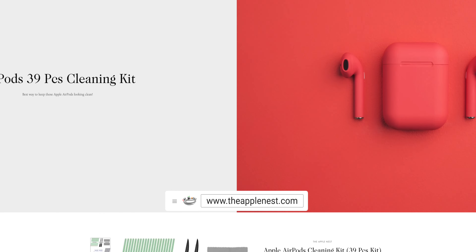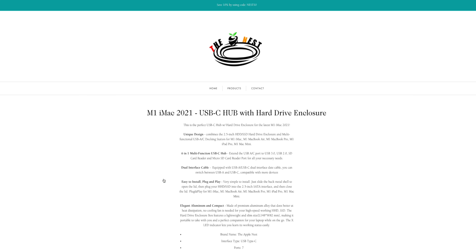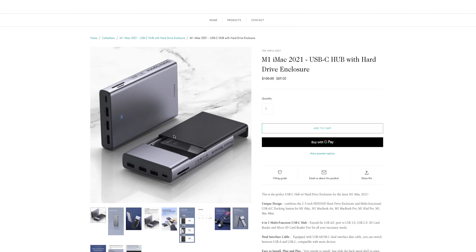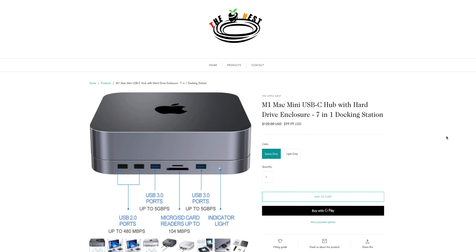I recommend checking out theapplenest.com, which sells Apple accessories at really affordable prices. One particular item I recommend is a minimal USB-C hub with an internal enclosure where you can put a Samsung SSD drive to expand your computer's storage for way cheaper than what Apple charges you. I've talked about one I use for the M1 Mac mini and a lot of you guys told me thanks for that recommendation.